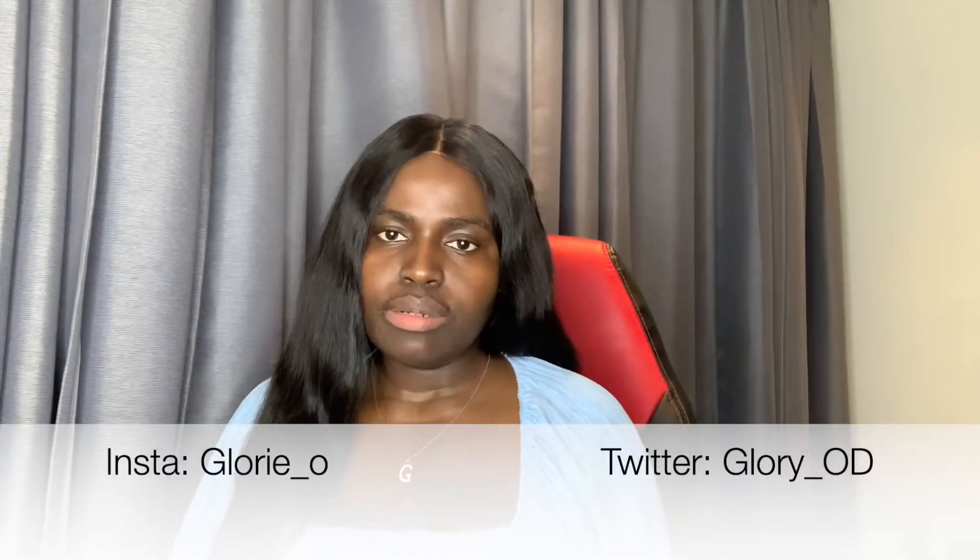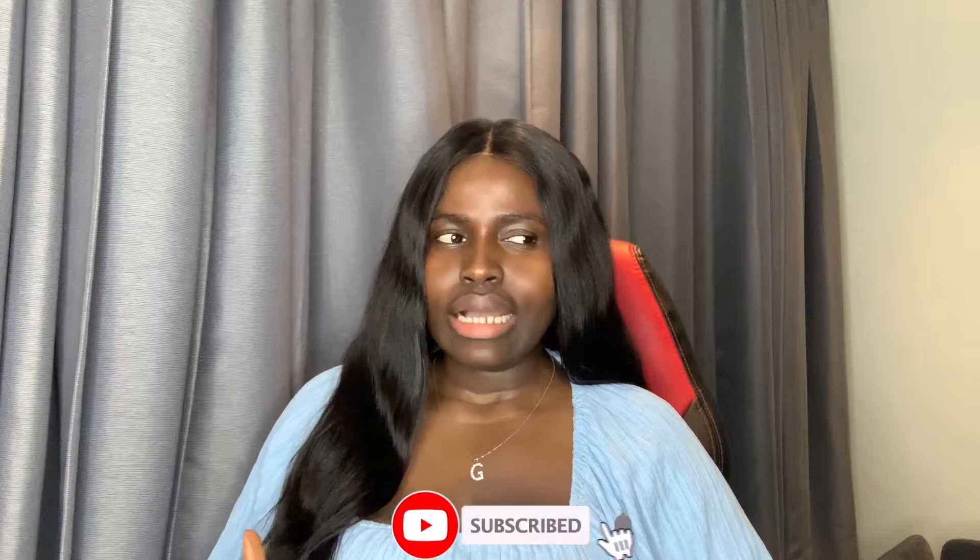For today's video, as you can see by the title, I'm going to be talking about the Graduate Route Visa. Before I go ahead, I want to give a disclaimer that I'm not an immigration officer or an immigration expert — I'm basically just giving details about the visa and my experience while applying. I'll leave a link to the UK government website in my description box.